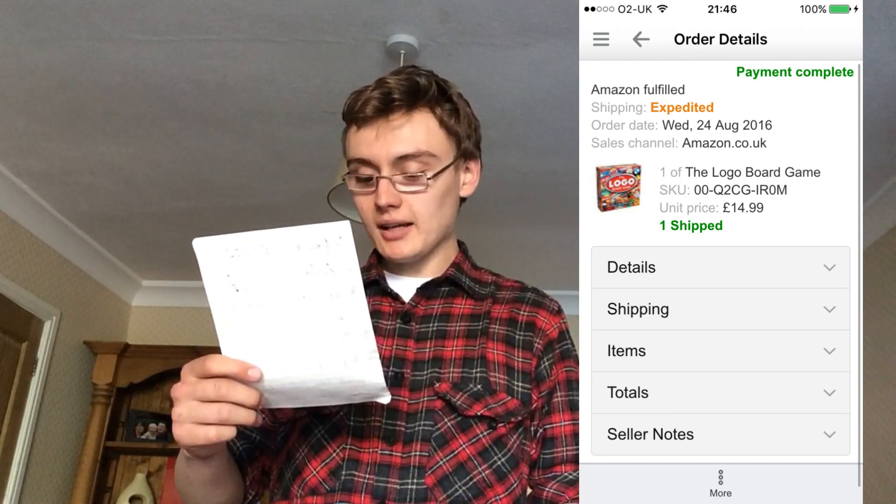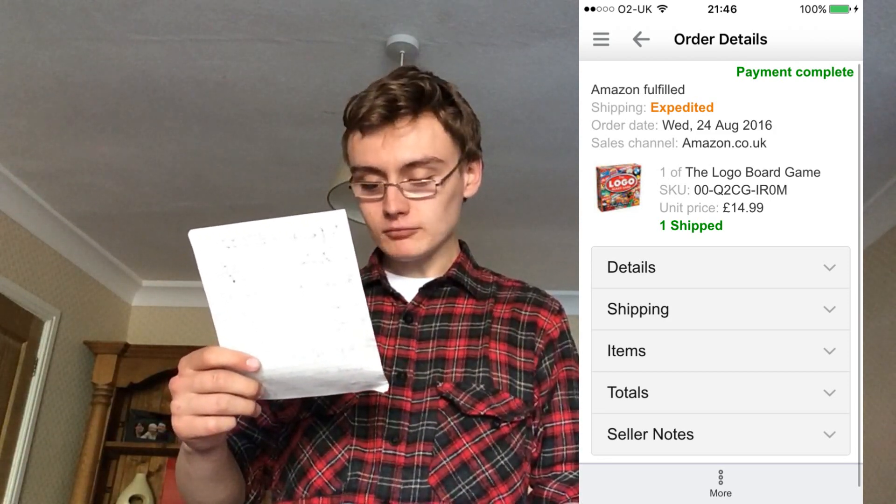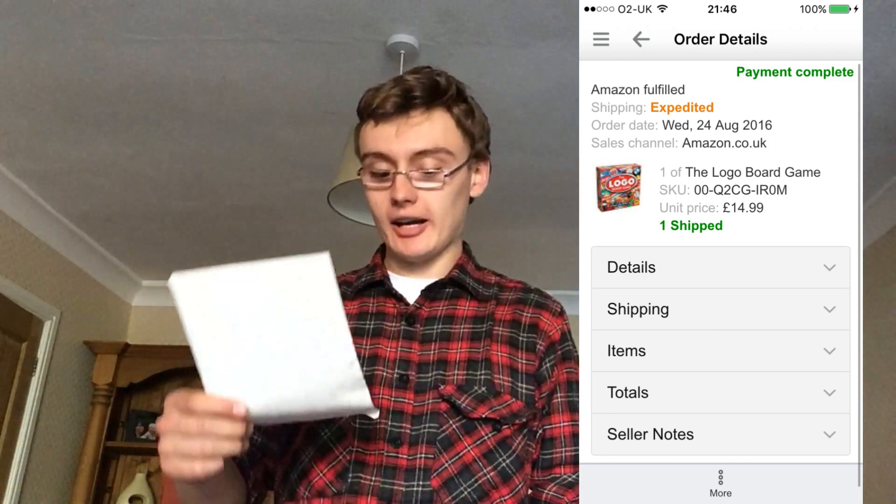Logo board game for £14.99 — can't complain really.